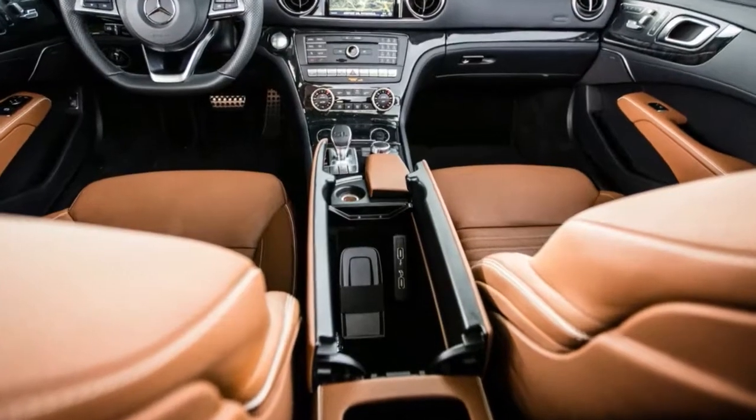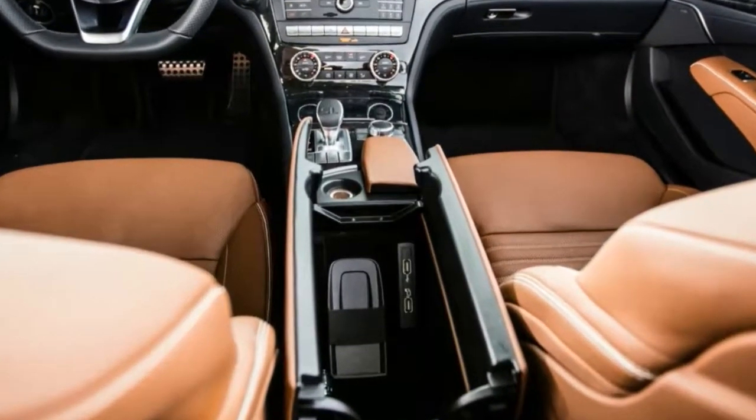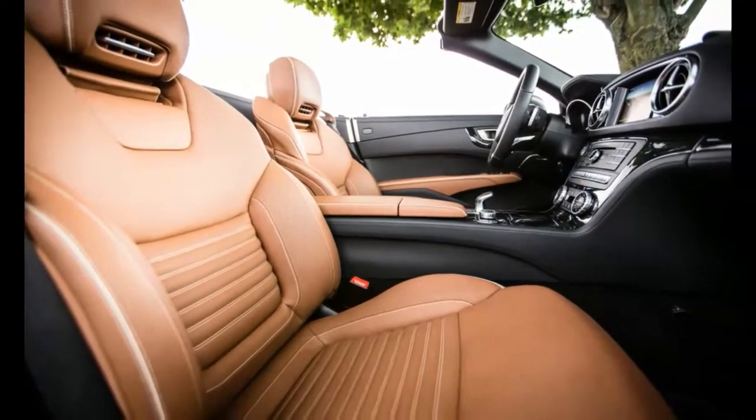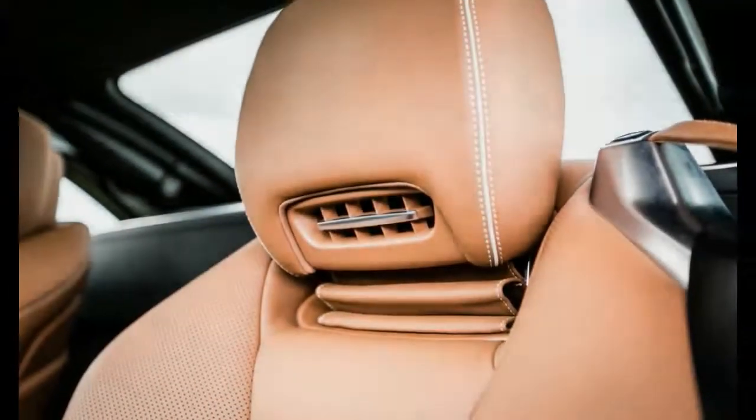But the six-cylinder SL450 moves well enough to make these higher-powered versions seem overly indulgent — which, of course, is exactly why they exist. Regardless, this blown V6, which mates with Benz's latest 9-speed automatic, is plenty special.